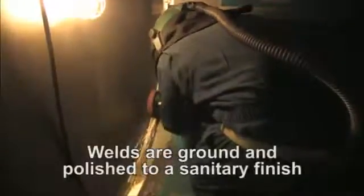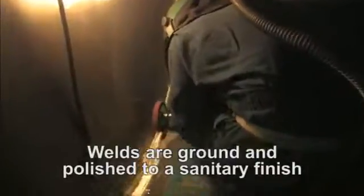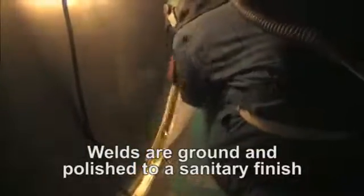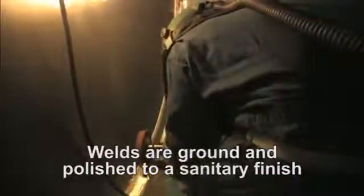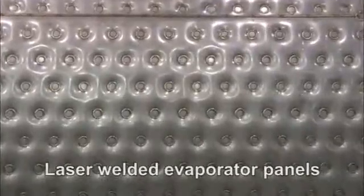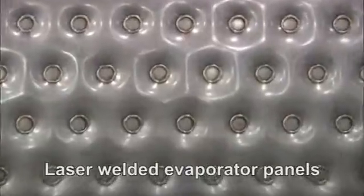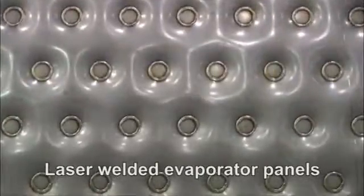Inside the tank, interior welds are ground and polished to a sanitary finish — so it not only looks good but also eliminates any areas that can trap or harbor bacteria. The advantages of a GeoFarm Technologies Coolway tank go far beyond metal finishing. Look closer and you'll see panels with a series of small welded circles defining the laser welded evaporator panels, a distinctive GeoFarm Technologies advantage.